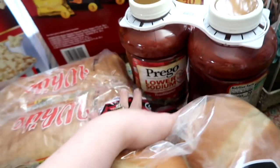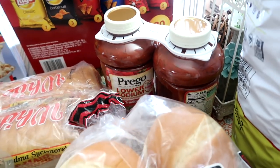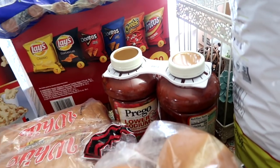They were out of the spaghetti sauce I usually buy, so I grabbed the Prego. The kids like to cook up pasta on the weekends — it's fast. They can grab a jar of sauce, pour it over, and they're good to go. So I grabbed some of that.